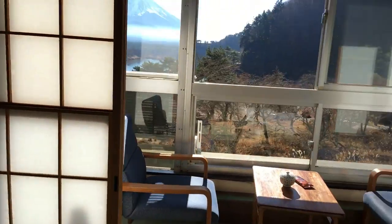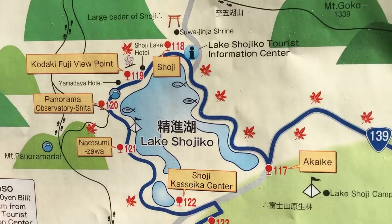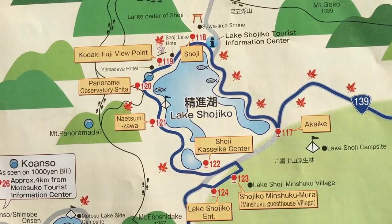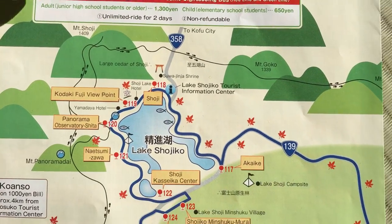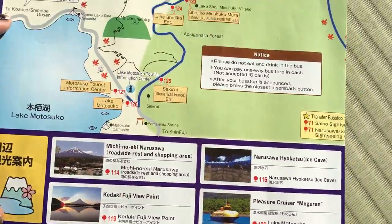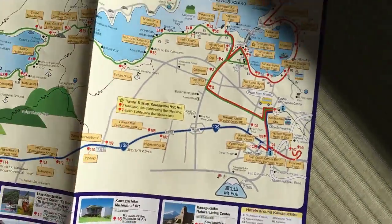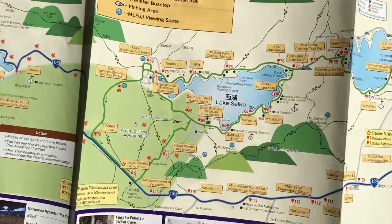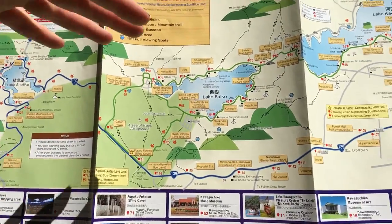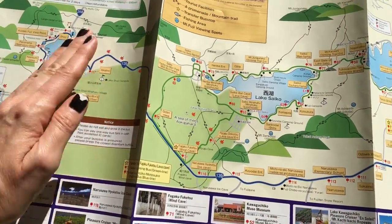So we are here again at Lake Shojiko — actually Lake Shoji, because 'ko' means lake, so it's Lake Shoji. I'm not exactly sure where our hotel is on the map. There are bus lines that come from Kawaguchi station, but not many — not many buses, you would be shocked. This is our lake, and there are other lakes nearby where you might think you can see Mount Fuji too.